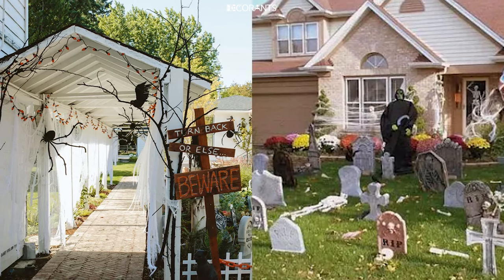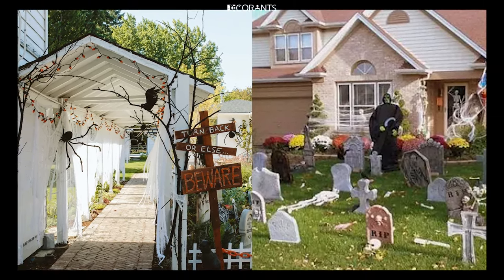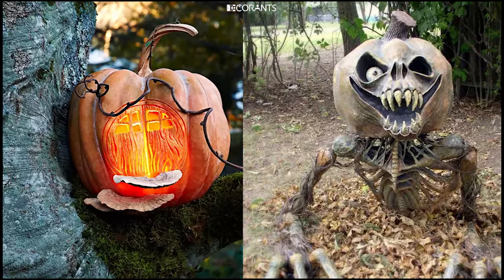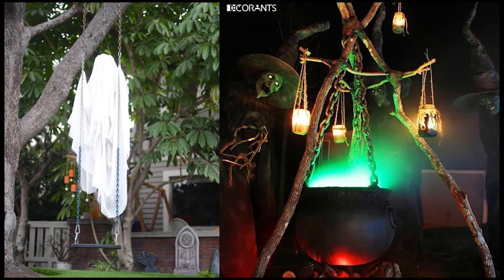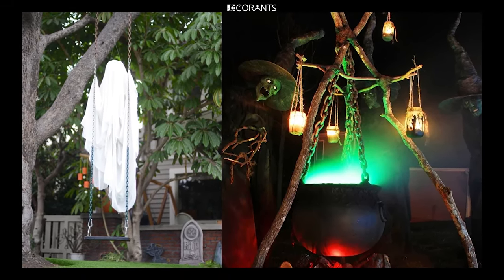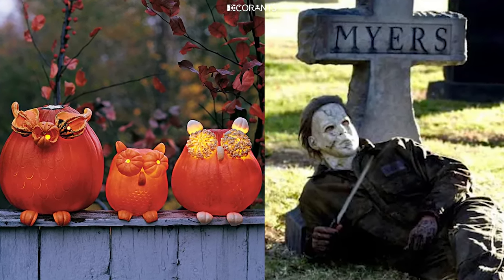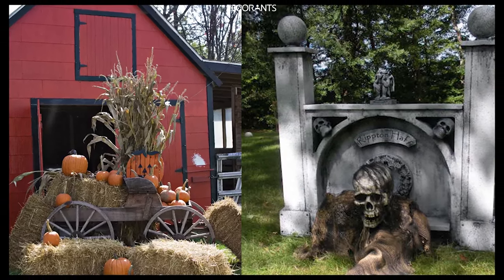And there you have it — plenty of Halloween yard decoration ideas to inspire your spooky setup this year. Whether you're going for scary, playful, or somewhere in between, there's something here for every style and budget. Remember, Halloween yard decorations are about creating an experience for everyone who passes by or stops to visit. Whether it's the eerie glow of your pathway lights or the unexpected scare from an animated prop, these decorations bring joy and excitement to your community and make Halloween a night to remember.